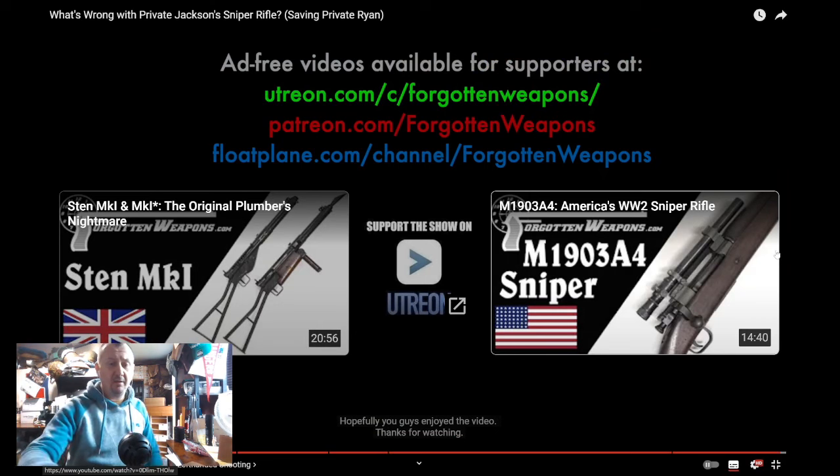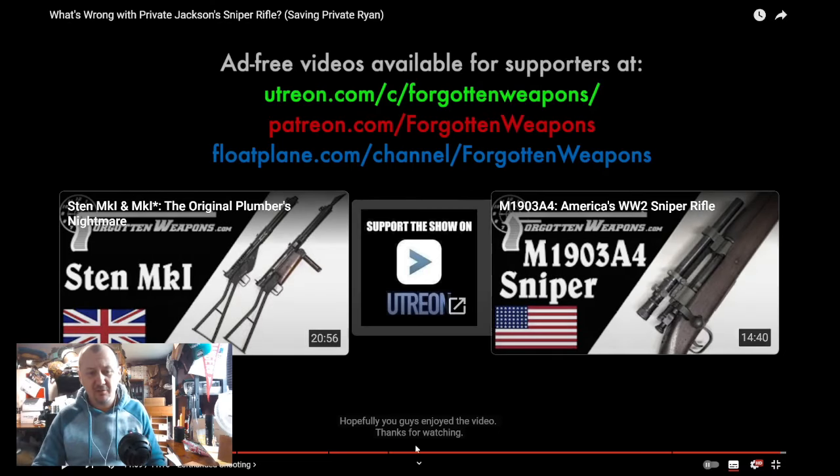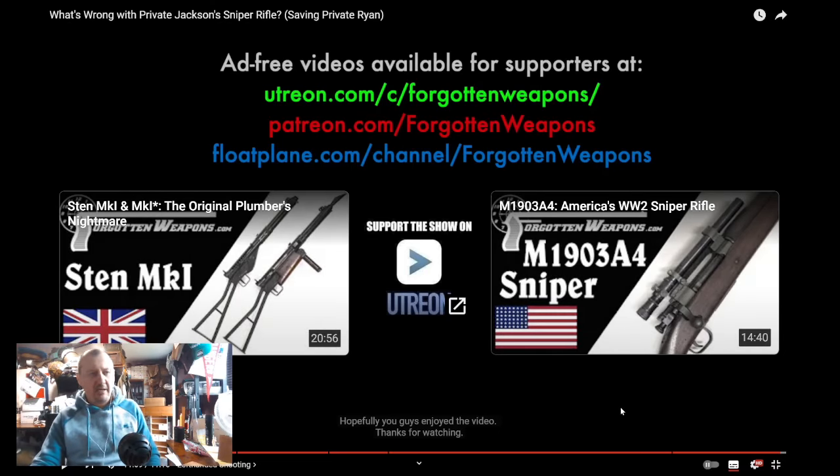And that wraps it up. It cleared up everything — the whole scope swap being utter nonsense, the 'two clicks windage' actually being parallax adjustment, none of it making sense. It does seem like they Googled 'World War II sniper' and bastardized every little snippet of information into this one character. But it's still a good film — it's entertainment at the end of the day. Super quick one — 17 minutes, could be a record. Until later.